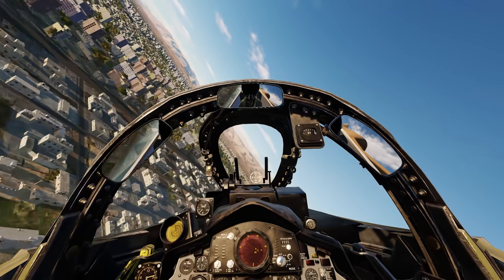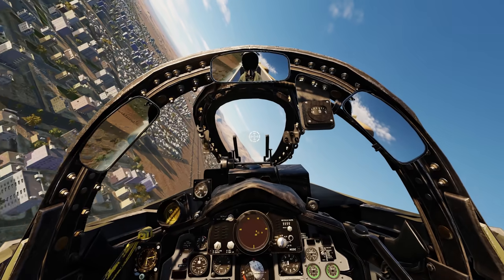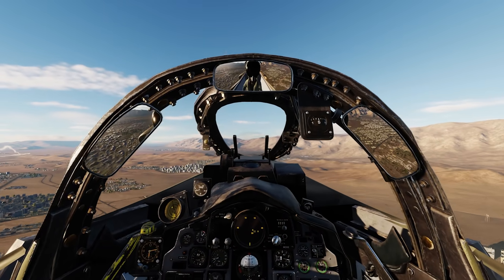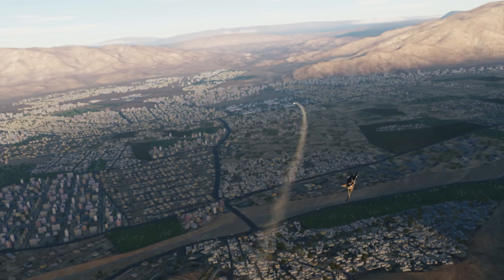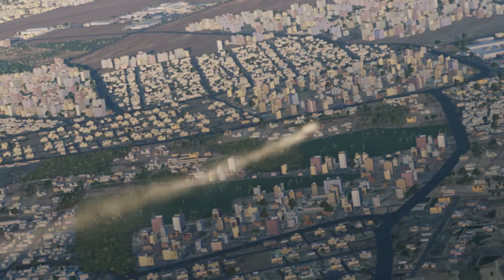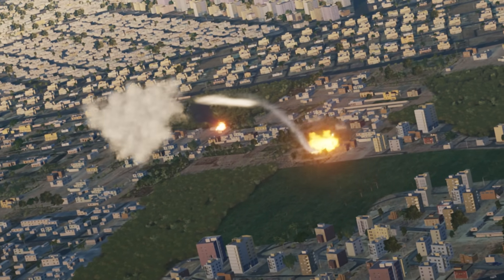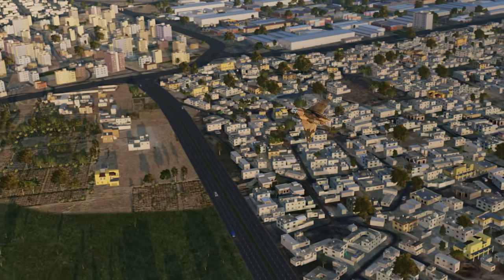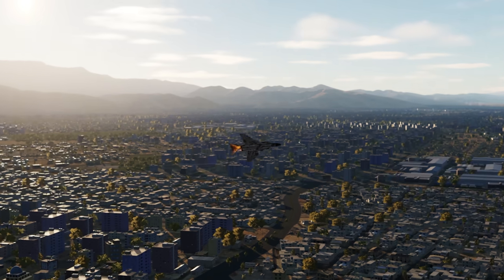I'm going to extend out of here now so I don't get shot from behind like that guy did. We're going to extend out of the fight and then turn back around and recommit and see what we can do from there.